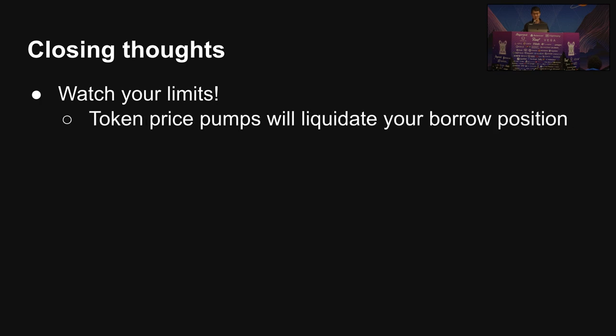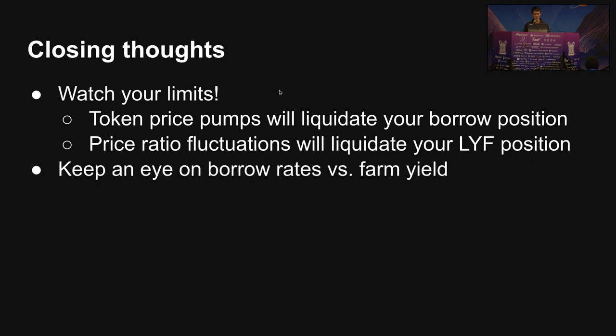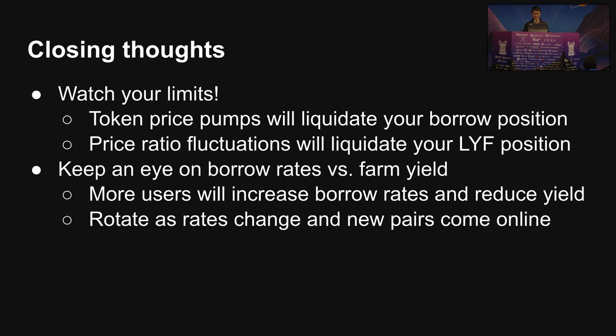Some closing thoughts. Number one, you have to watch your limits. Remember, you have two short positions here: your borrow position on your money market, and your leverage position on your yield farm. Both carry different risks. The borrow position has token price pump risk — your collateral is stablecoin, which doesn't move, so if the thing you're borrowing goes up, your ratio gets screwed up. For leveraged yield farming, your collateral is the LP pair, which gets hit by impermanent loss. Another thing to watch out for is borrow rates and farming yield — as more people do this strategy, it gets worse for everyone, so you have to rotate as rates change.